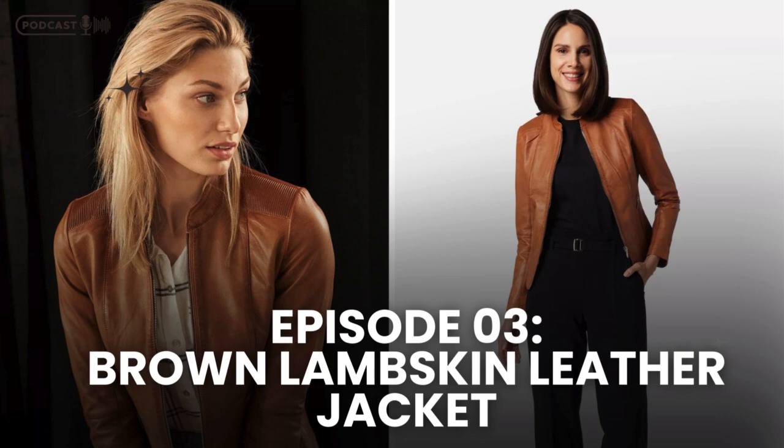What really sets the brown lambskin leather jacket apart is its versatility. This jacket is ideal for those who appreciate a classic, clean look. It's simple yet sophisticated, making it perfect for various occasions. Whether you're dressing up for a night out or keeping it casual for a day in the city, this jacket can do it all.